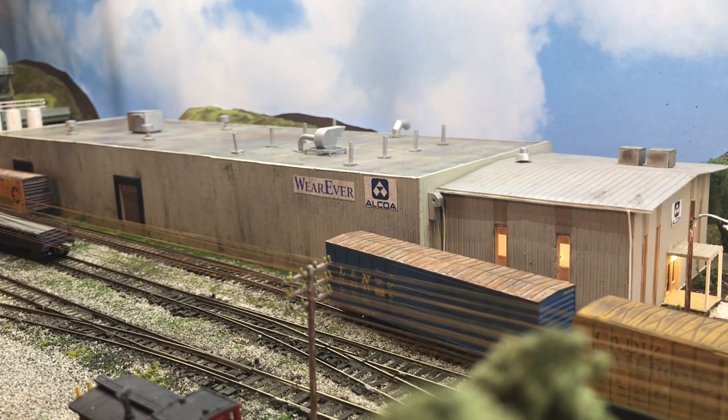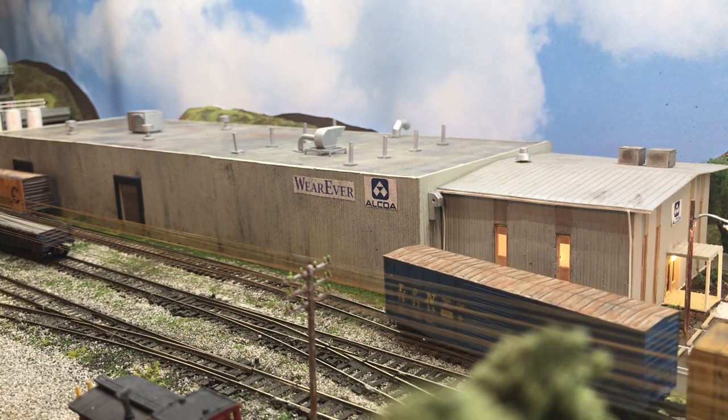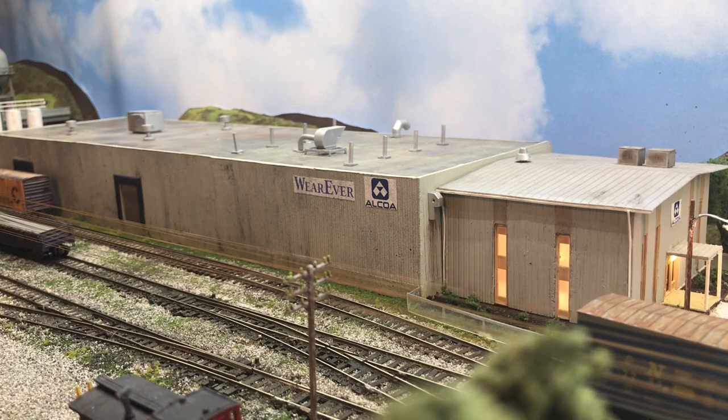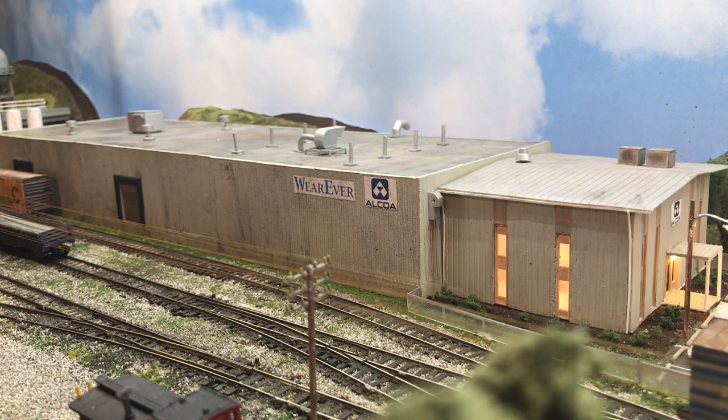So we're just pulling the LNN boxcar. Since I have two cars now I do have to cross Douglas Avenue, so I'll have to blow the horn for a little bit. But since I'm moving so slow I just gave it a real long blast. I didn't worry about the two longs, a short and a long.